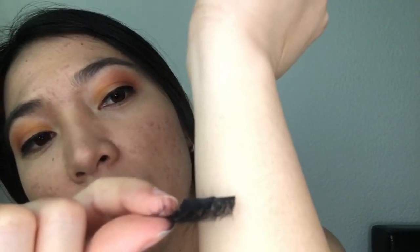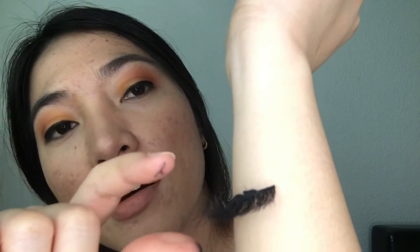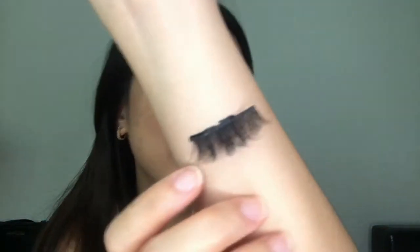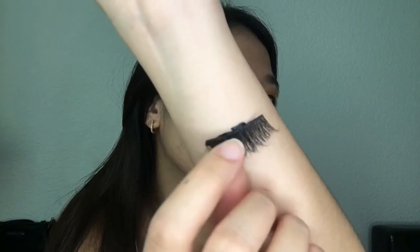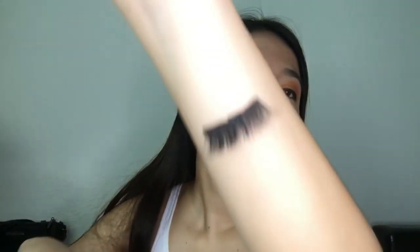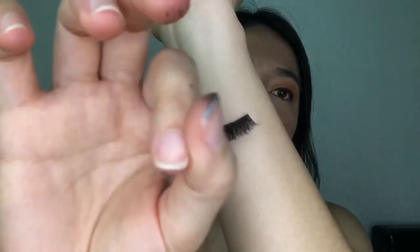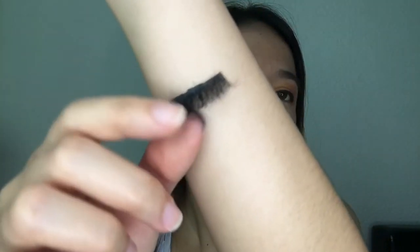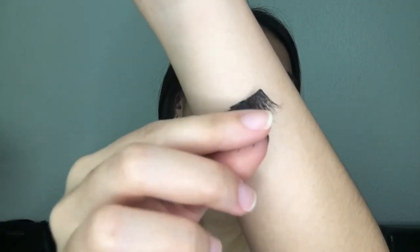I want you guys to see. There's no eyeliner here — I think it's too short — but look, there's the lashes. I don't know how to show it to you guys, but this one is pretty strong. What do you guys think?